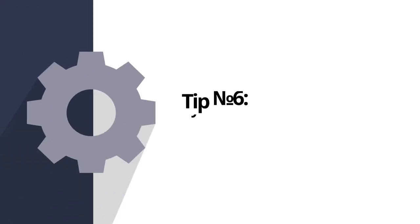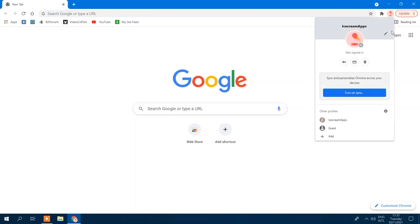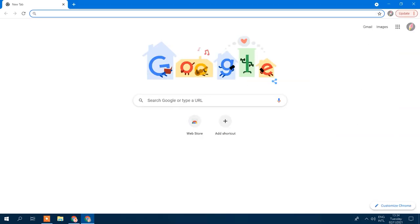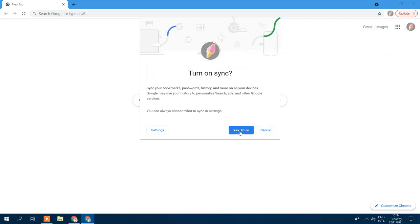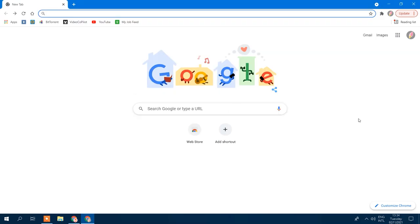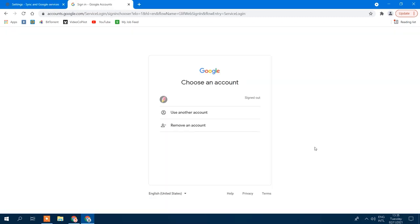One of Google Chrome's handiest tricks is syncing your settings, history, and bookmarks across multiple devices to your Google account, allowing you to access all of them on any device. On a desktop, open Google Chrome, click on your profile, and sign into your Google account. To sync your info across all devices, click 'Turn on sync' then 'Turn on.' You can turn off sync by going back to your profile and clicking 'Turn off.' If you turn off sync, your bookmarks, history, passwords, and settings remain on your computer but won't be saved to your Google account or synced to other devices.